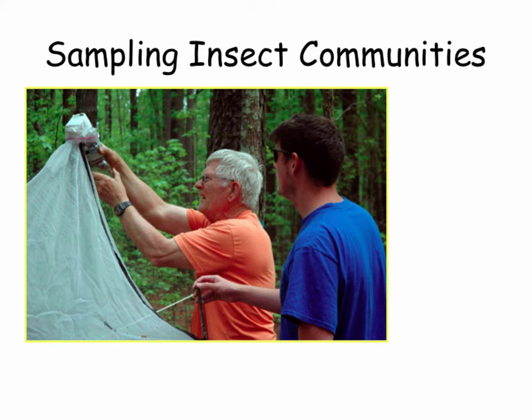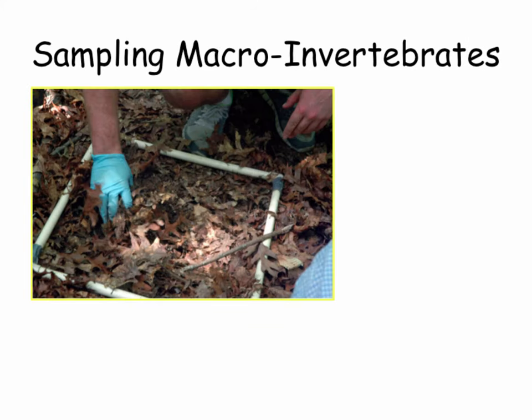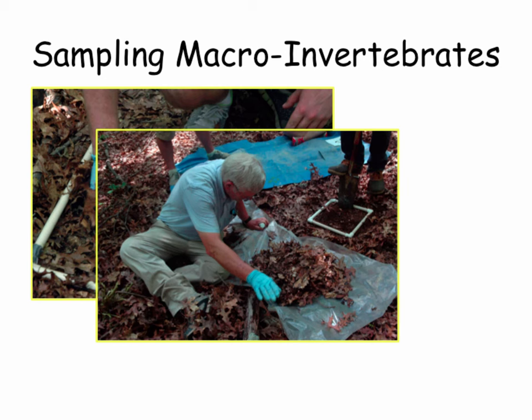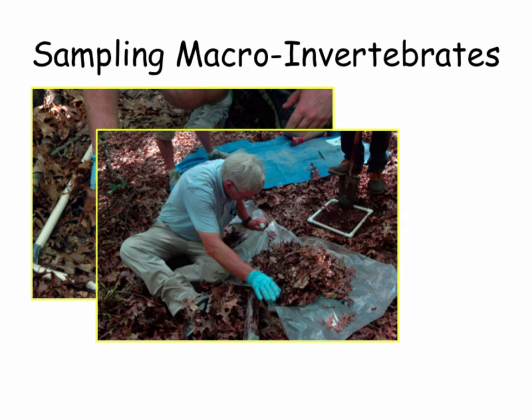Paul and Brad, our entomologist and chemist, are setting up a malaise trap for sampling daytime flying insects. Paul is still separating those samples from several years ago — there was so much insect diversity. Very tedious work every night going through samples. There was also a light trap for flying insects that we had to run off car batteries.